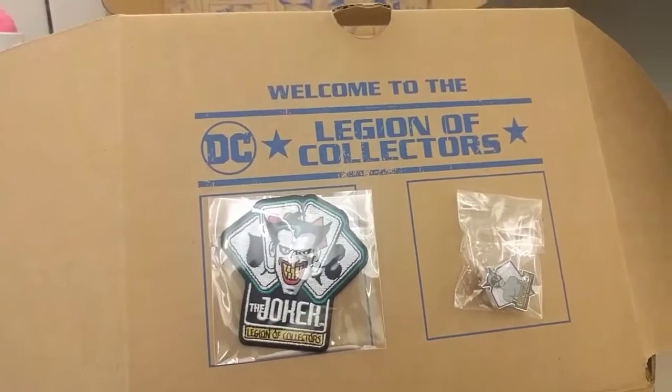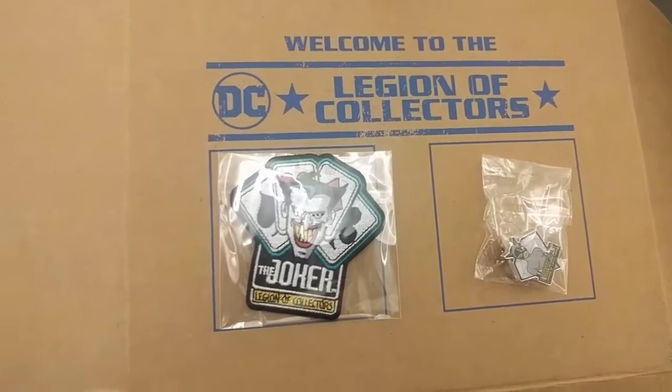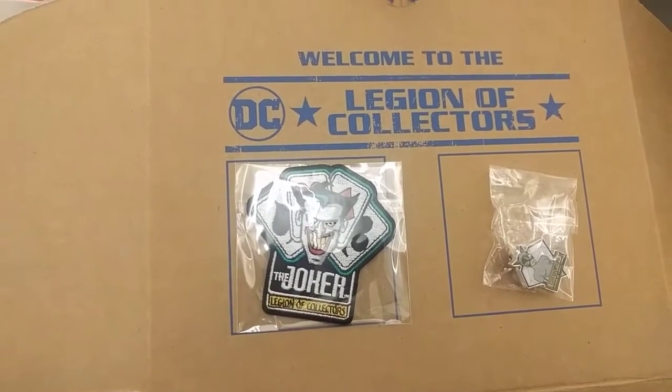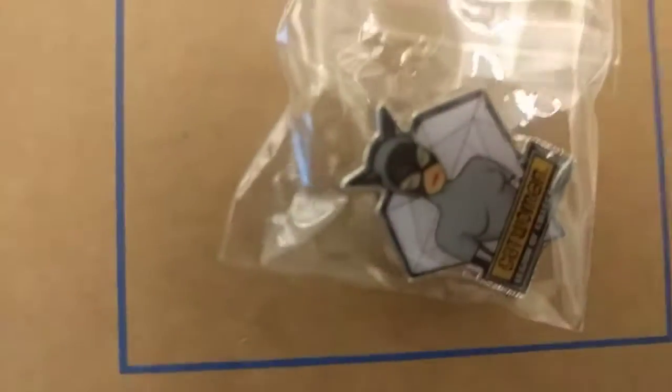It's that time again! This is our DC box for the month of July. I think the theme is animated Batman show, so we got the Joker, Catwoman — she's so pretty. Let's see what we got going on here.